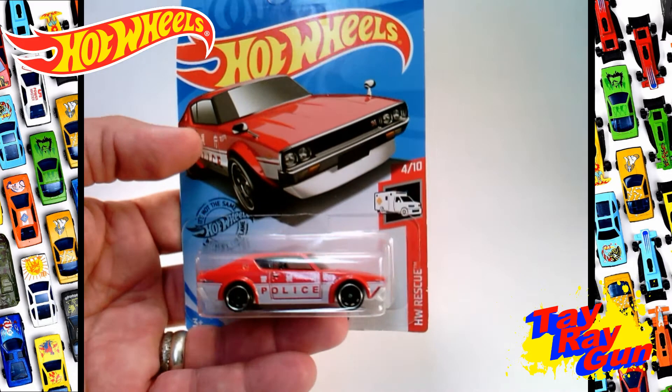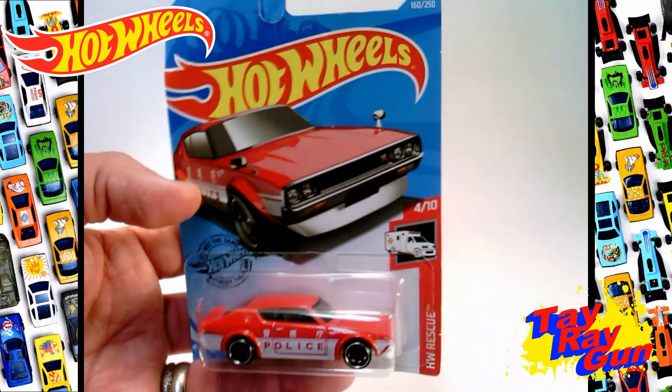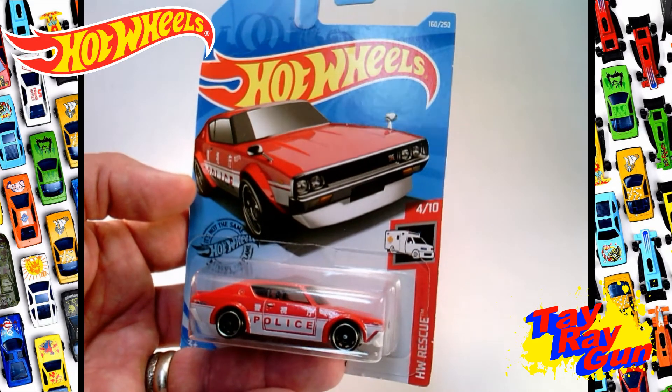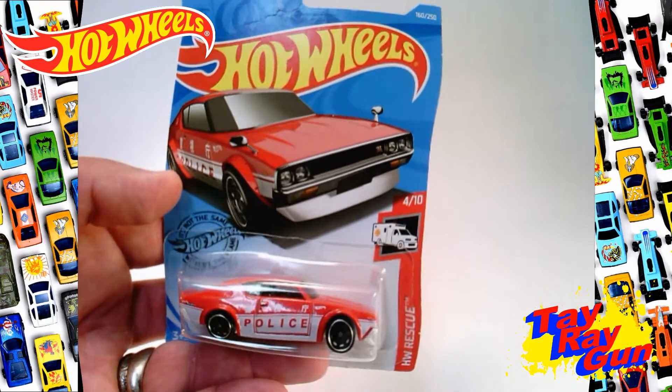Going back to the front — this is going to be our police car, and you know what, the package is cool as it is, but it's not going to help with the one thing I need. I've got to get this out and play with it.